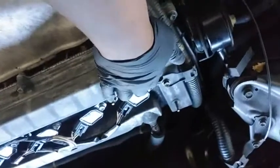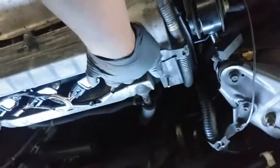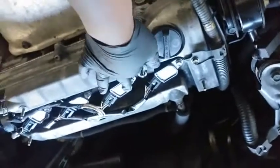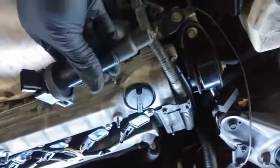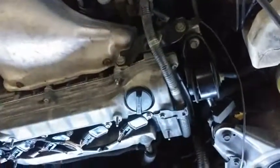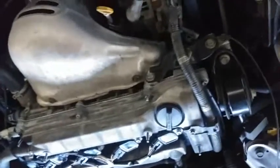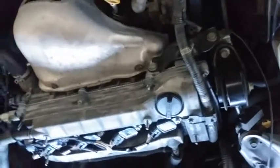What I did was switch this ignition coil with the other one, and the code moved from cylinder one to cylinder two — that confirms this ignition coil was the bad one. I went ahead and replaced it with a new one, and the problem is solved. Now I just need to do the oil change to clear the maintenance light, and then put the carpet back on.